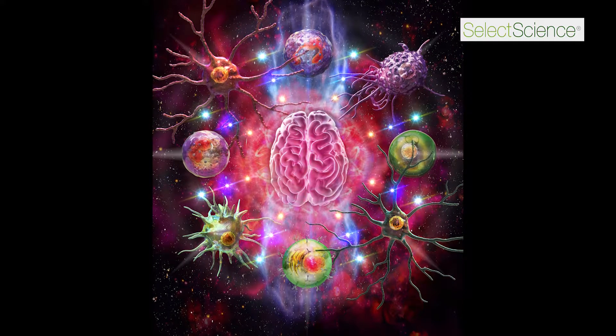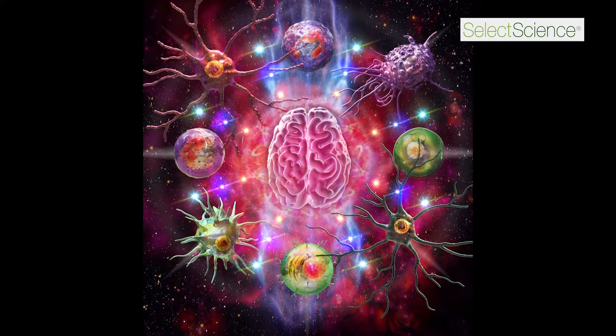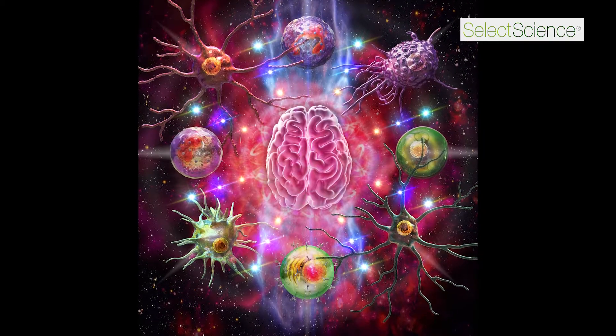I'm Lester Duesing-Olesen, a postdoc fellow at Boston Children's Hospital in the lab of Dr. Beth Stevens. I have since my undergrad worked on microglia cells, which are the resident immune cells in the brain. I'm a passionate scientist diving into understanding the role of these microglia cells — we now know they play a crucial role in brain development and how the brain is wired.